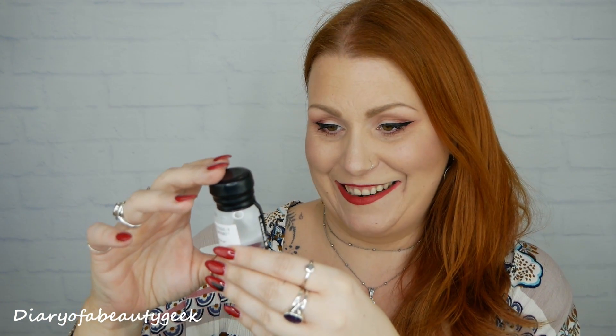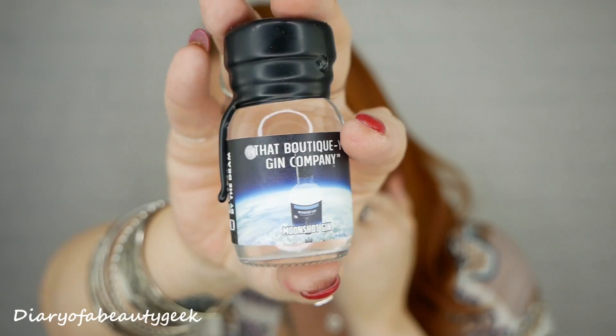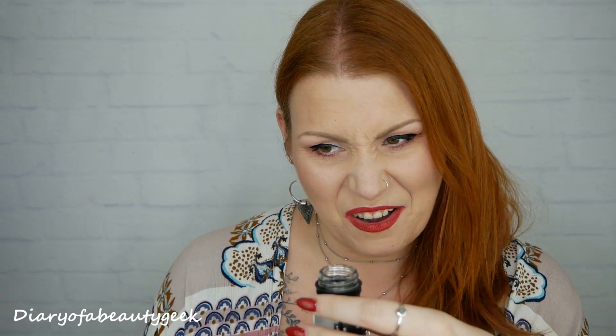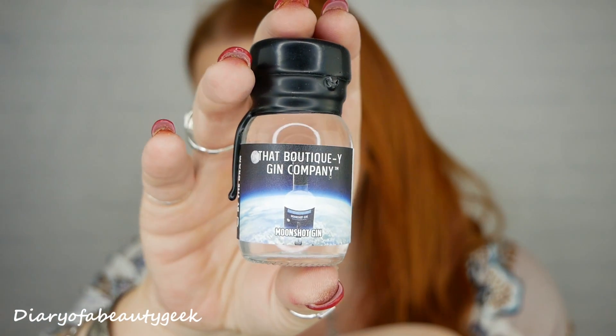Number nine: we've got a moonshot gin. The packaging is so cute! I haven't got a clue what moonshot is — I'm not very good at describing smells. Some are more strongly scented than others, like the rhubarb one and the lemon one. For moonshot, I think I can smell a bit of blueberry — it doesn't smell like a plain gin.